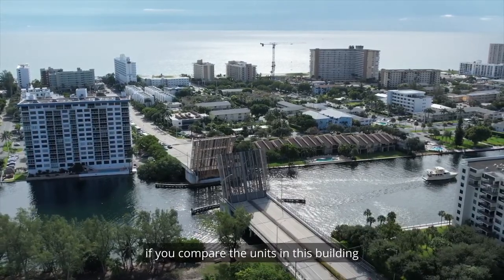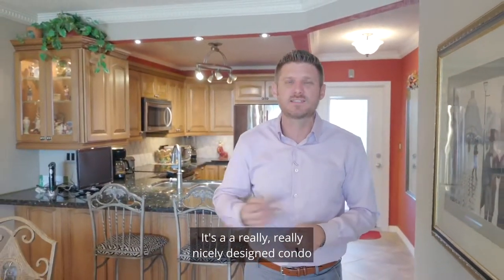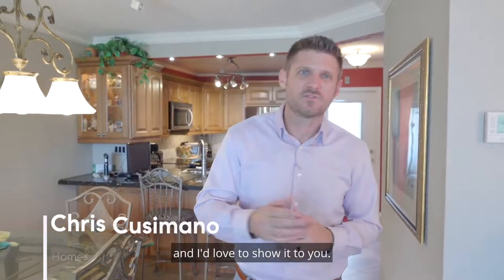If you compare the units in this building, this one is definitely the top of the heap — a really nicely designed condo you can call your own. If you'd like to see it, by all means reach out, give me a call, and I'd love to show it to you.